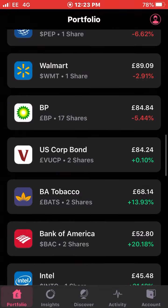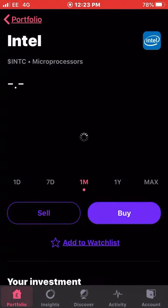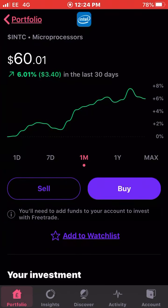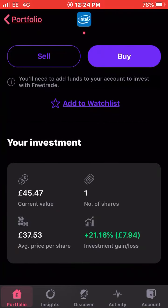Next we have Intel. Intel has been smashing it — up six percent this month. I own just one share, unfortunately I wish I'd bought more when I bought my original share, but that's just how it happens. Average cost £37.53 and I'm up 21 percent on my investment as a whole.